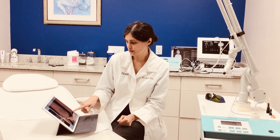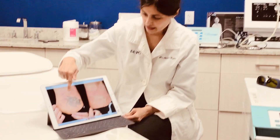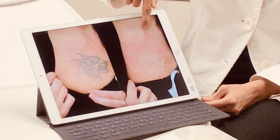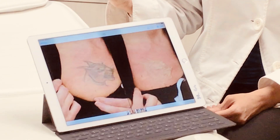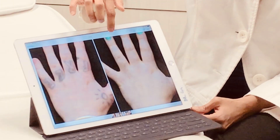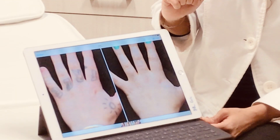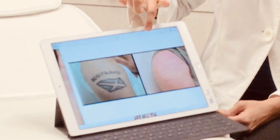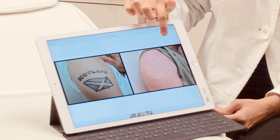Here's an example of what a procedure looks like immediately after treatment — you can see that white frosting as the ink absorbs the laser energy. And here is an example of a tattoo disappearing after several laser treatments, and here's another example of a tattoo disappearing.